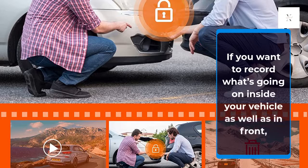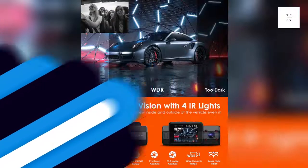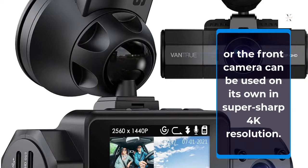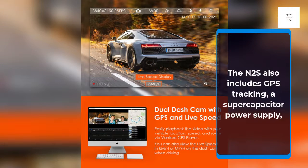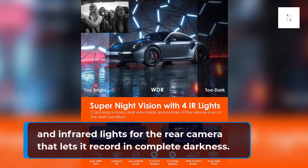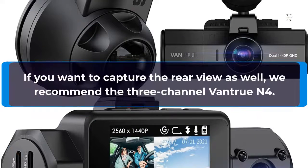VANTRU N2S. If you want to record what's going on inside your vehicle as well as in front, the VANTRU N2S is an easy choice. It records in sharp 1440p resolution in both cameras, or the front camera can be used on its own in super-sharp 4K resolution. The N2S also includes GPS tracking, a super-capacitor power supply, and infrared lights for the rear camera that let it record in complete darkness. If you want to capture the rear view as well, we recommend the 3-channel VANTRU N4.